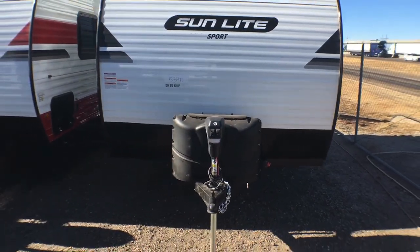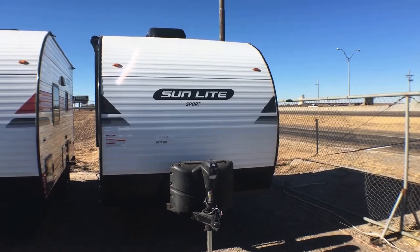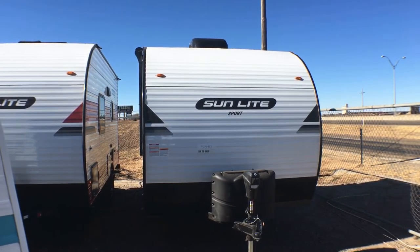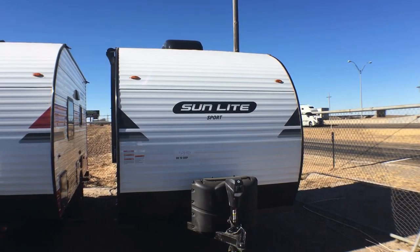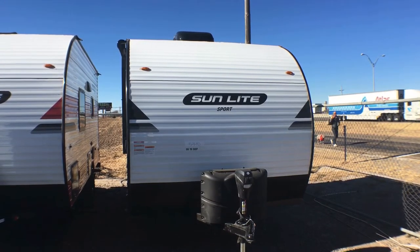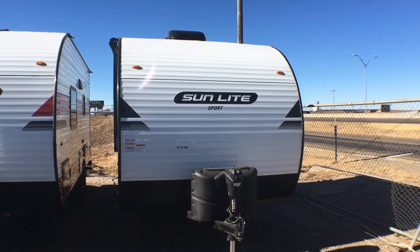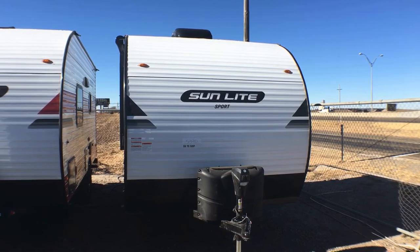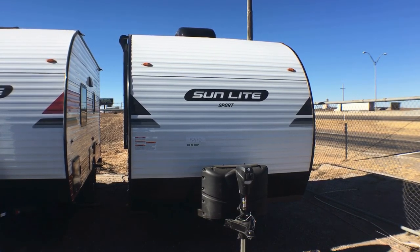That's going to wrap it up for the 2022 Sunset Park RV Sunlight Model 16BH. If you're interested in this travel trailer or would like pricing and availability, I'll put a link to our website down in the description below. You can also leave comments down below, give us a call at 806-335-2336, or send us an email at contact@custom-rv.com. As always, we thank you very much for watching. If you could leave us some feedback — tell us what you liked, what you didn't like — and if you appreciate the fair and honest review, leave us a note saying so. Hit that like button, and if you're new to the channel, feel free to hit that subscribe and notification bell. We hope to see you out on our lot very soon — have a wonderful holiday season and a wonderful rest of your day.